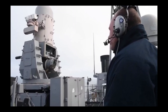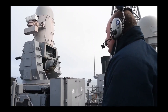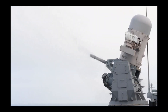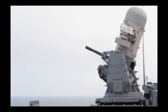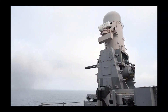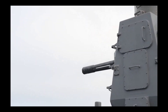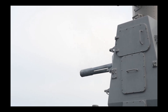Upon detection and tracking of a target, the system's rapid-fire Gatling-style cannon unleashes a torrent of tungsten bullets, capable of piercing through formidable defenses and rendering the threat ineffective. By incorporating tungsten bullets, the Phalanx system showcases its commitment to versatility and adaptability, ensuring that even the most formidable adversaries are met with an unwavering and effective defense. This innovative ammunition choice further solidifies the Phalanx system's role as a stalwart protector of naval vessels.